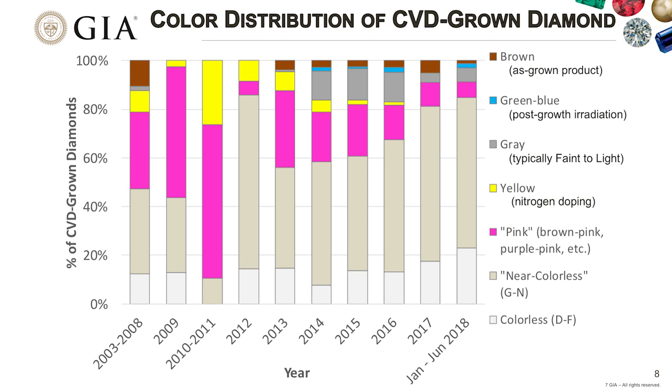The color distribution for CVD-grown diamonds shows that the vast majority are in the near-colorless range, from G up to about N, with a much smaller percentage in the colorless range of D to F. HPHT synthetics show a much higher percentage in the colorless range compared to CVDs. For the last couple of years, we have also seen a fair number of faint or very light gray diamonds—most likely intended for the D-to-Z scale, but with enough grayish component to be called fancy gray instead.